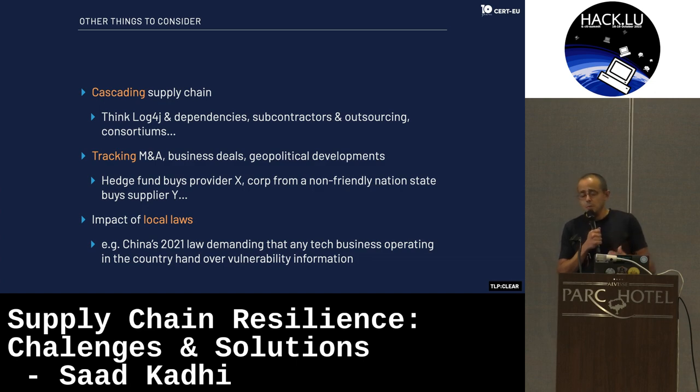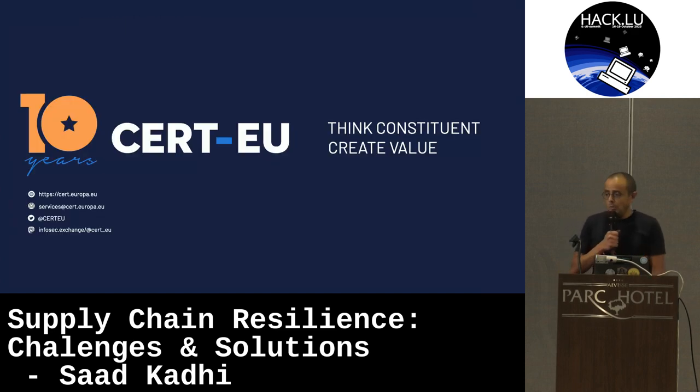Last but not least, the impact of local laws. In China in 2021, a law passed demanding that any tech business pass on vulnerability information to them before anyone else. This may be why they are so good at finding zero days. I invite you to read a really nice report by the Atlantic Council published at the end of August or beginning of September regarding this. And I'm done — thank you.